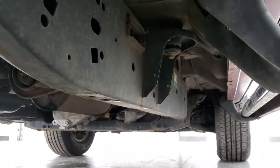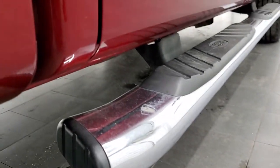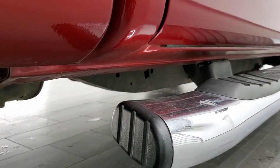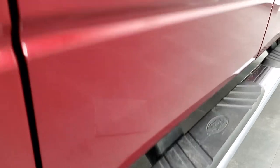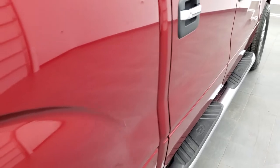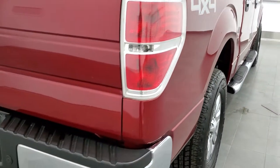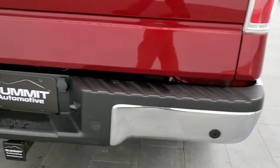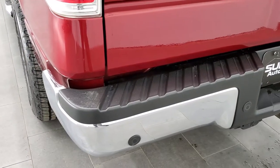The body is in nice shape. It has the factory chrome step bars, and the cab corners actually look really good on this truck — that's usually the first spot that goes on these F-150s, but this one looks really good on the passenger side. As we come around to the back of the vehicle, the rear bumper is in nice shape with no major dents or dings. It has the backup parking sensors.